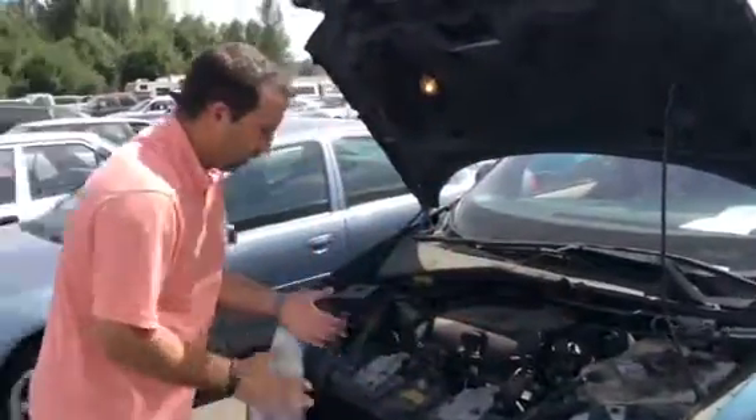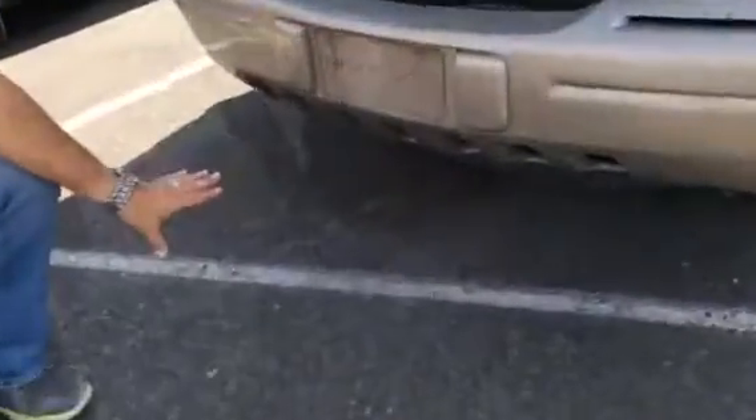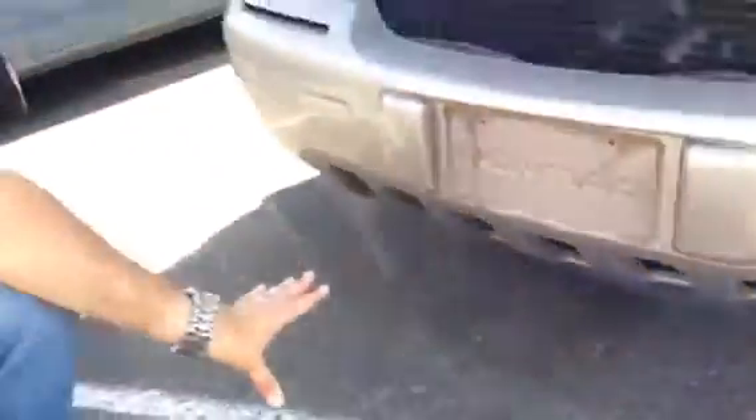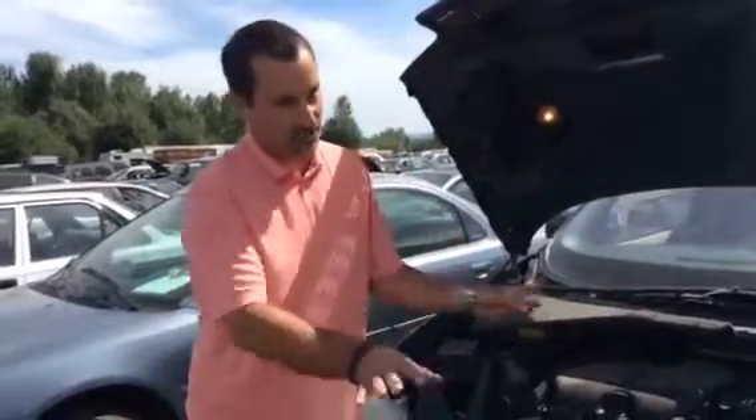This one looks pretty good. You also want to look underneath the car to see if there's any leaks. I would also be extremely careful of any vehicle that may be super clean inside, because some people like to pressure wash them so it doesn't show any oil.